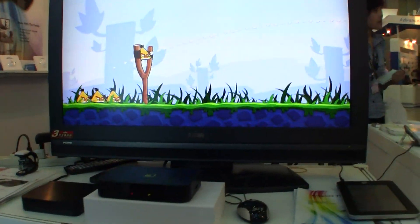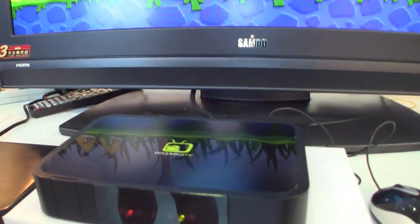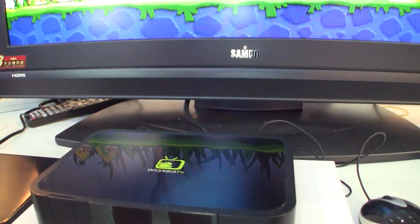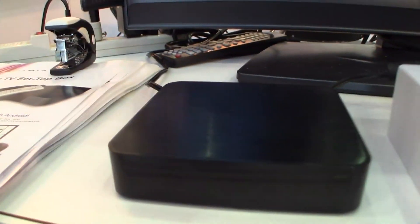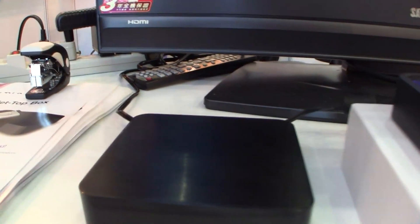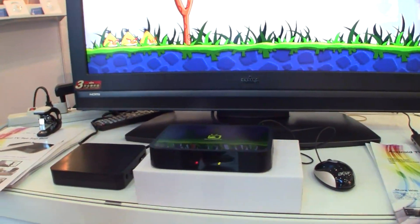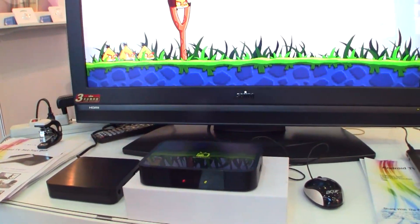So there are two versions. The one on the TV right now is running on Samsung and it does have a 32 gigabyte SD card slot. Over here we've got a Rockchip version which is actually a little bit cheaper. It will be able to do Android 2.3 with one gigabyte of RAM. They're pretty much similar except for the price, since Rockchip is a cheaper processor.